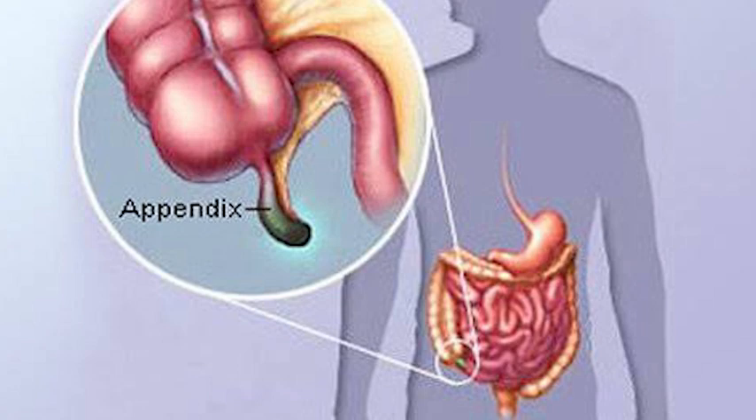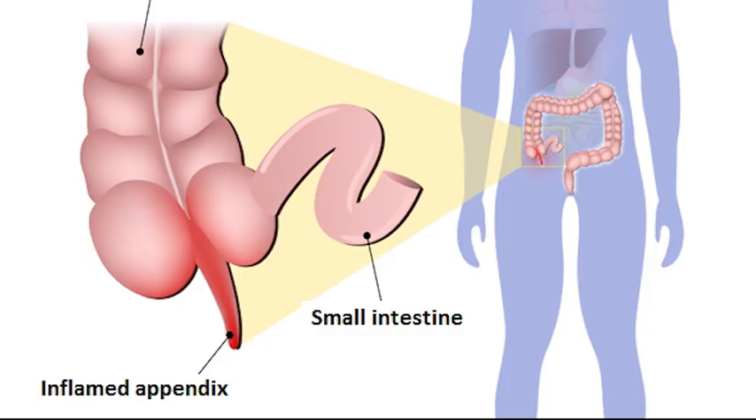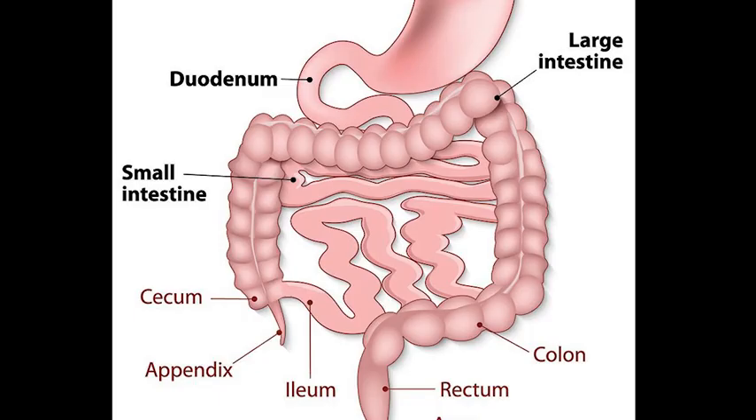The term vermiform comes from Latin and means worm-shaped. The appendix was once considered a vestigial organ, but this view has changed since the early 2000s. Research suggests that the appendix may serve an important purpose as a reservoir for beneficial gut bacteria.